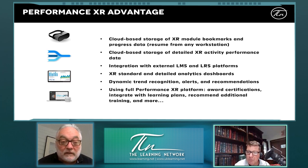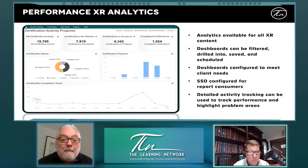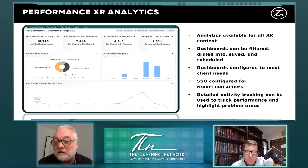Here's an example of the analytics — available for all XR content. The dashboards can be filtered, drilled into, saved, and scheduled, and they can be configured to meet client needs. SSO is configured for reports and consumers, and we have detailed activity tracking to track performance and highlight problem areas. We can customize this to track whatever you want — for example, in automotive applications, tracking ergonomics data like distance and time. The analytics phase is just tracking the data; the next phase is machine learning to learn from that data and enable adaptive learning.